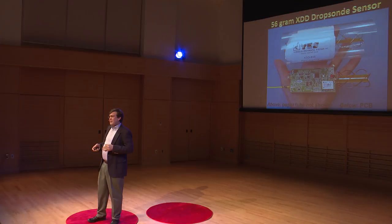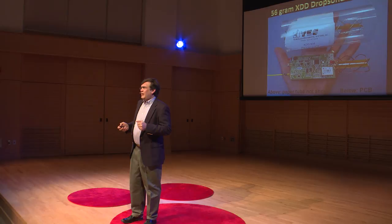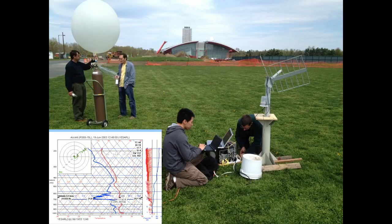We had been working with these disposable weather sensors called dropsondes. The idea is that it falls and takes what's called a sounding — it transmits data back to the delivery vehicle. You can also put these on a balloon; it goes up or comes down. As it falls or ascends, it measures wind speed and direction, pressure, temperature, and humidity. It's a little expendable weather station that runs off a battery.